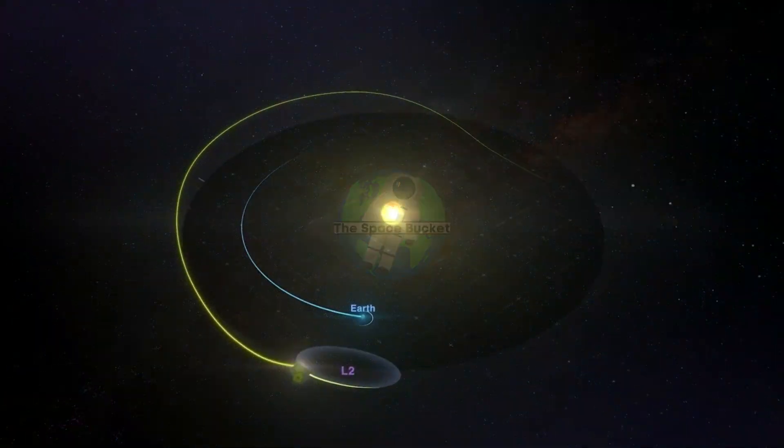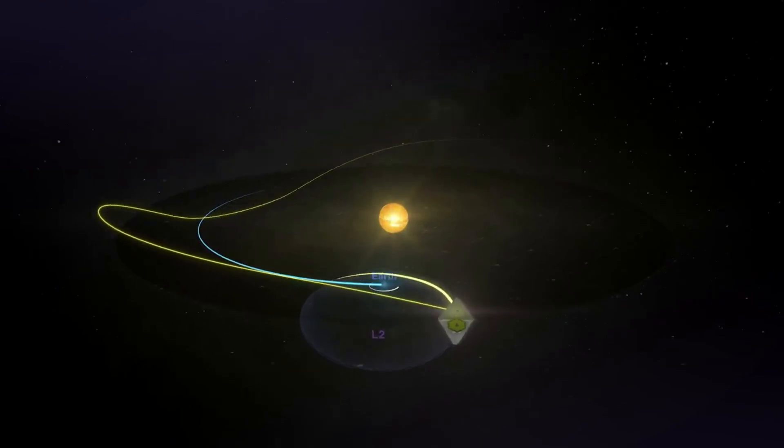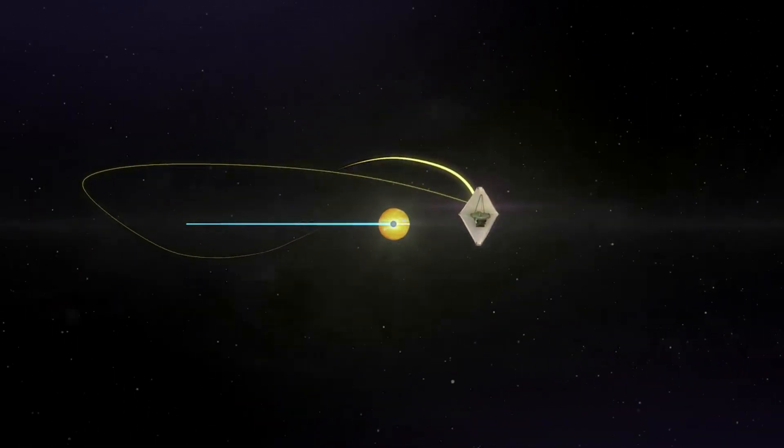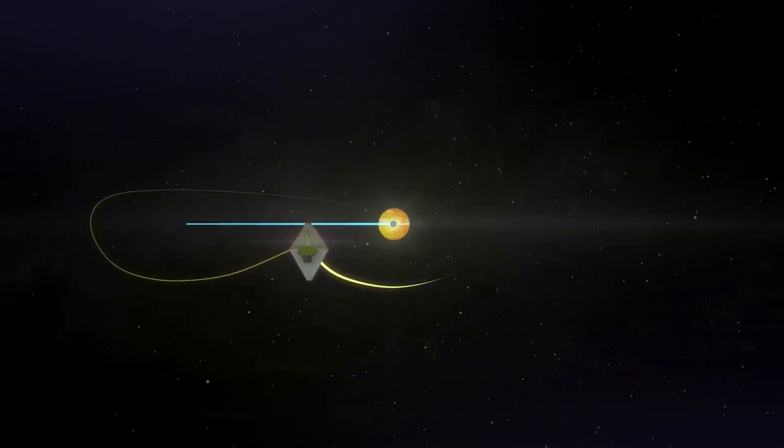Hello everyone, today we are taking a look at Webb's final tasks. For many years now, astronomers have been looking into the unknown, and trying to discover more about us and the universe we live in.